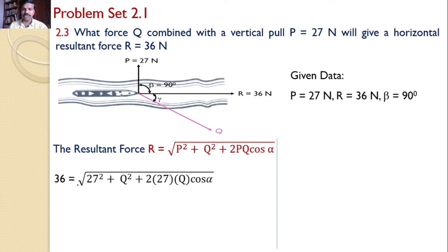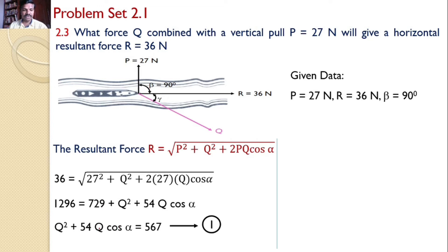It becomes 36 = √(729 + Q² + 54Q·cosα). Squaring both sides: 1296 = 729 + Q² + 54Q·cosα. This can be rewritten as Q² + 54Q·cosα = 567 (since 1296 − 729 = 567). This is equation number one.